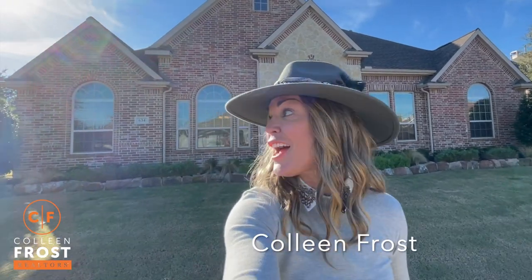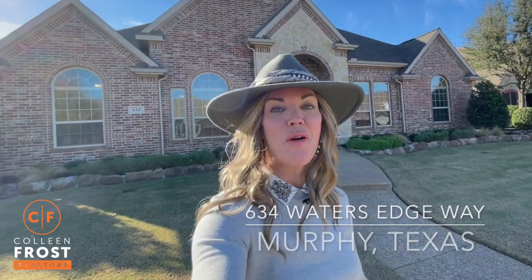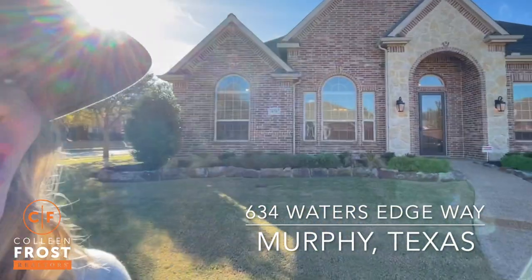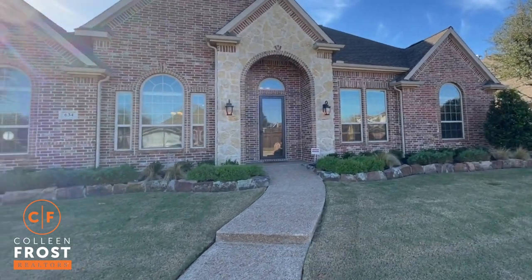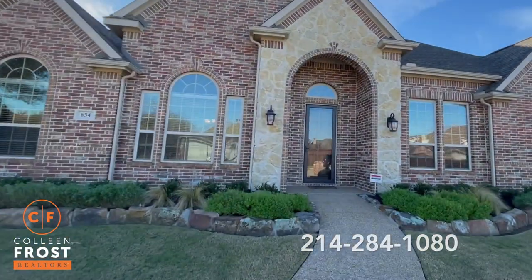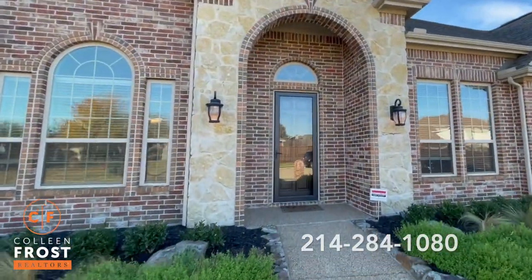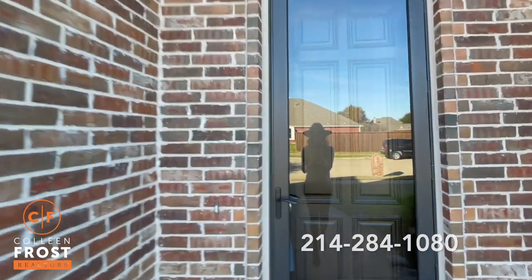Hi everyone, it's Colleen Frost. I am so excited to show you our brand new listing at 634 Water's Edge. We are located in Maxwell Creek in Murphy, Texas. This is a gem of a pick of a home. Wait till you see this gorgeous one story. Let's go take a look at your new home.